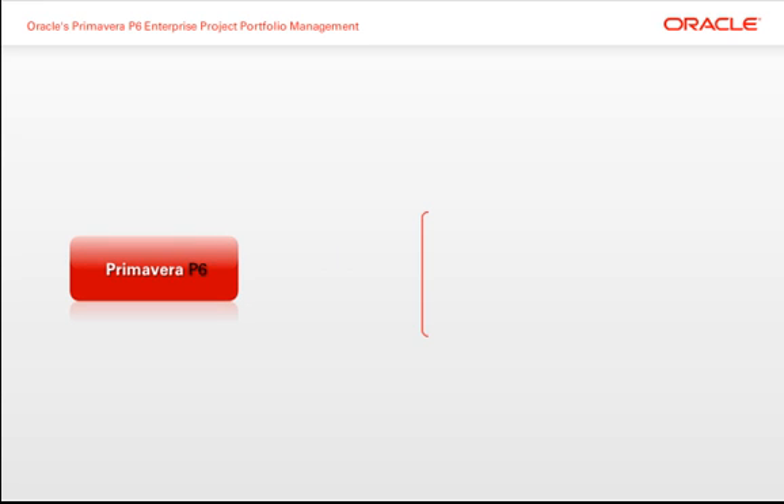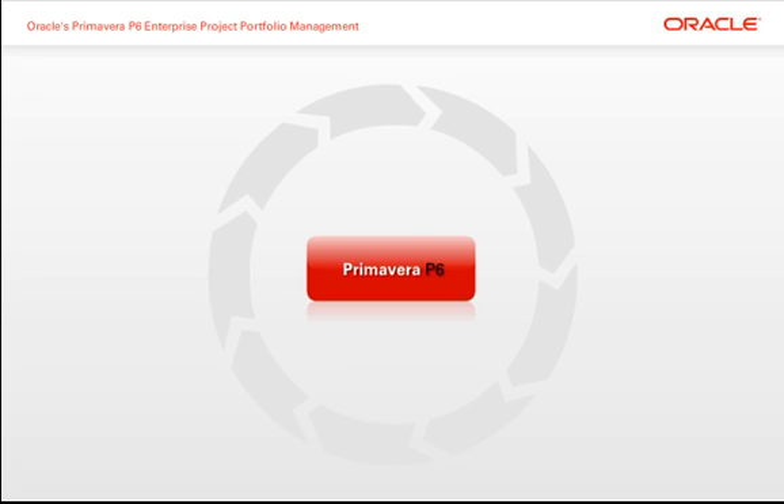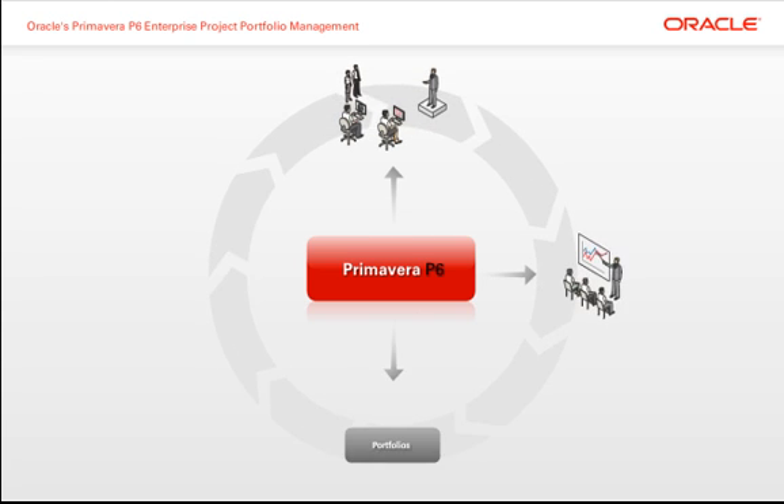Primavera P6 can help you achieve a competitive advantage, respond quickly to unexpected changes, improve collaboration, and create value for your organizations and stakeholders, all through effective optimization and management of projects, programs, portfolios, and people.